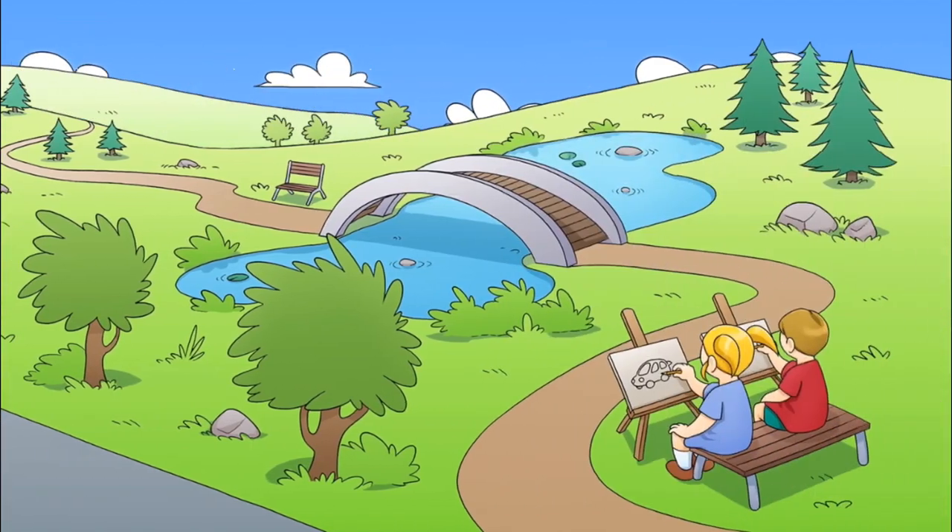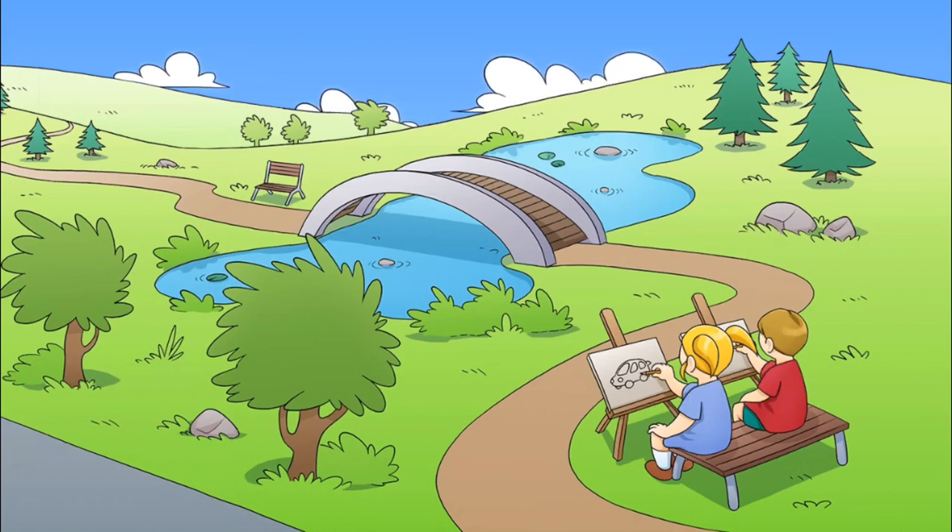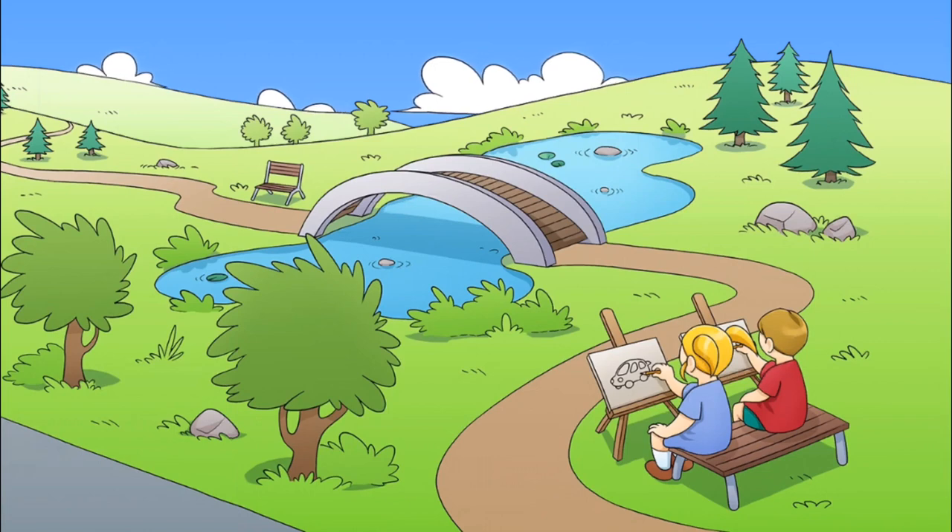Now take a piece of paper and some colored pencils and try to draw the cars from memory. If you need to check them out one more time, you can go back and look.